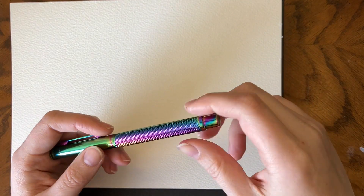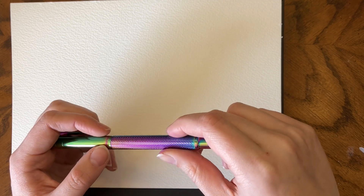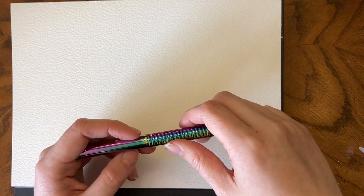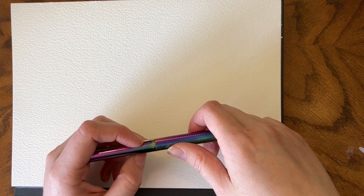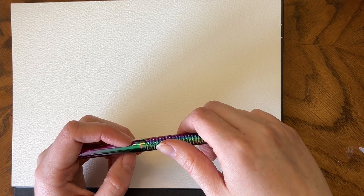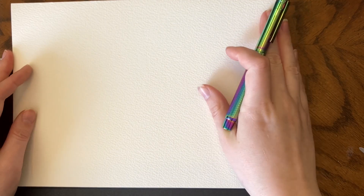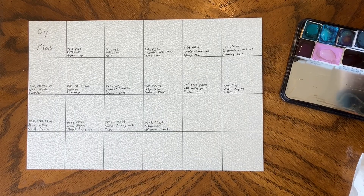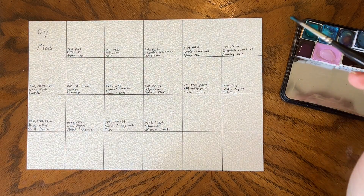Welcome back to my channel. Recently, because I apparently hate myself, I've been going through my several-hundred-pan watercolor palette and swatching all the convenience colors by their first pigment number. Today we are on violets — it's a pretty small collection. Surprisingly, not a lot of convenience colors start with PV. So we're going to label the sheet and then get into swatching. Here's our lovely labeled sheet.